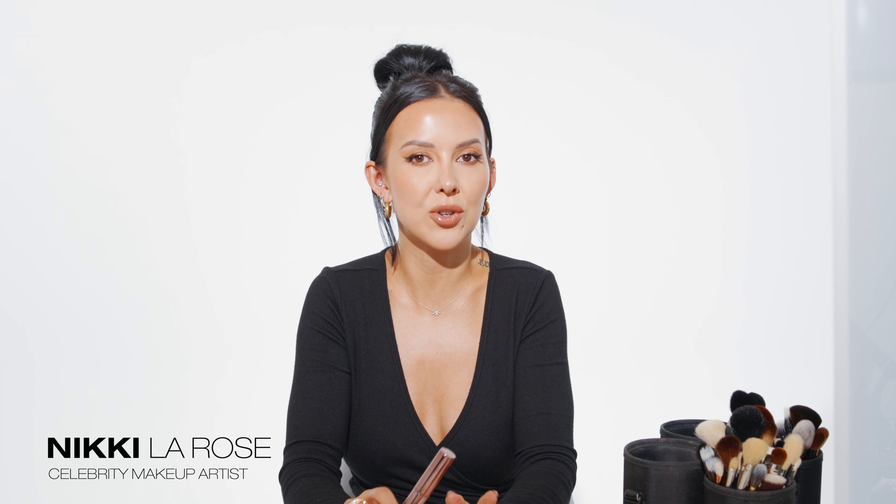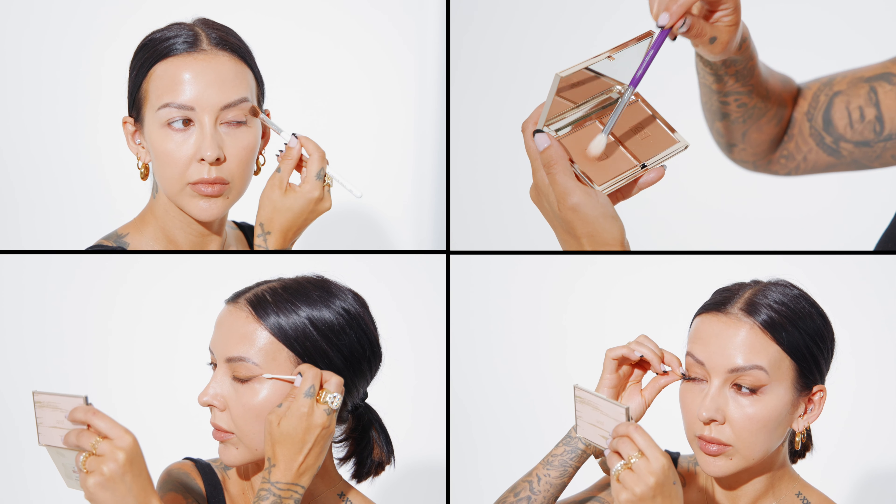Welcome to my channel. My name is Nikki LaRose. I'm a celebrity makeup artist based in Los Angeles. Today I want to show you one of my signature makeup looks. If you follow me on Instagram, you will definitely recognize this look.